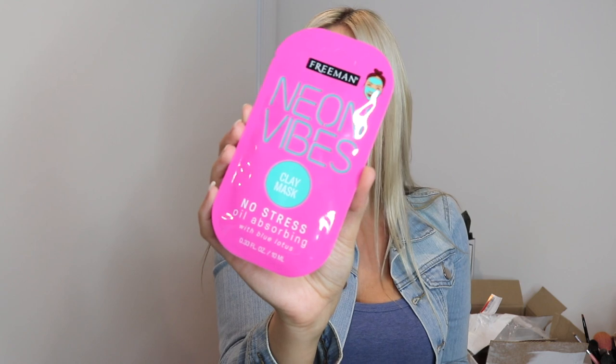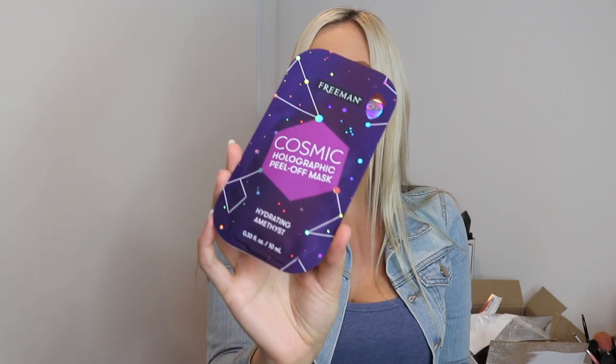Then I got the Neon Vibes Clay Mask and the Hydrating Amnesia Mask. That's all the ones that I got. They are a super cool size for travelling as well — I'll put the website down below. Super cute, so I'm going to try these over the next few weeks to let you guys know how it goes.